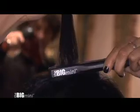I can take it everywhere I go. I even have one at the gym. I just love it. This is great. It works perfect for touch-ups. I love the Big Mini.